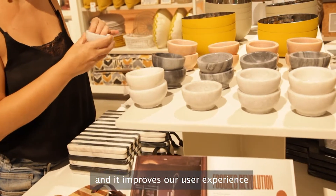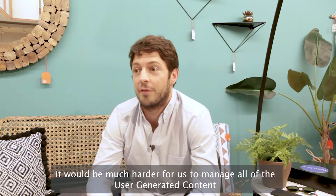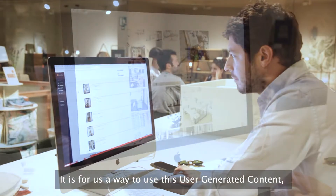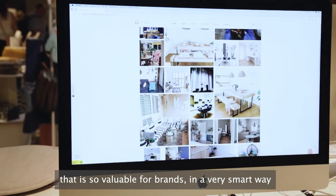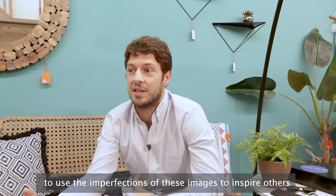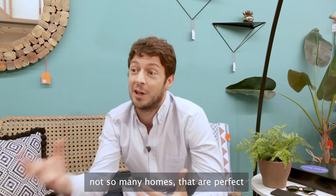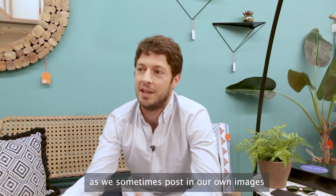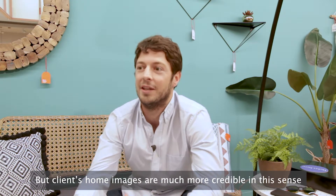Without a tool like Photosloop it would be much harder for us to manage all the user-generated content. It's a way to use this user-generated content, which is so valuable for brands, in a very smart way. It's also a way to use the imperfection of these images to inspire others, because there are not too many homes that are as perfect as we sometimes post in our own images. But clients' home images are much more valuable in this sense.